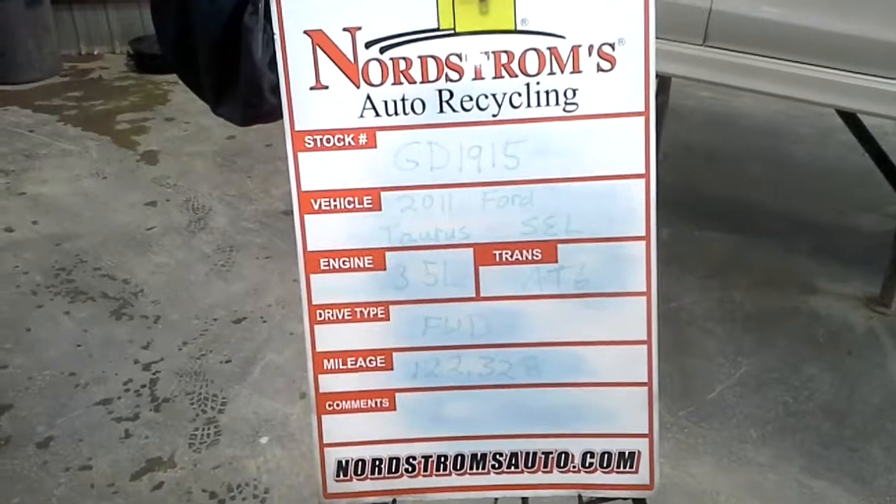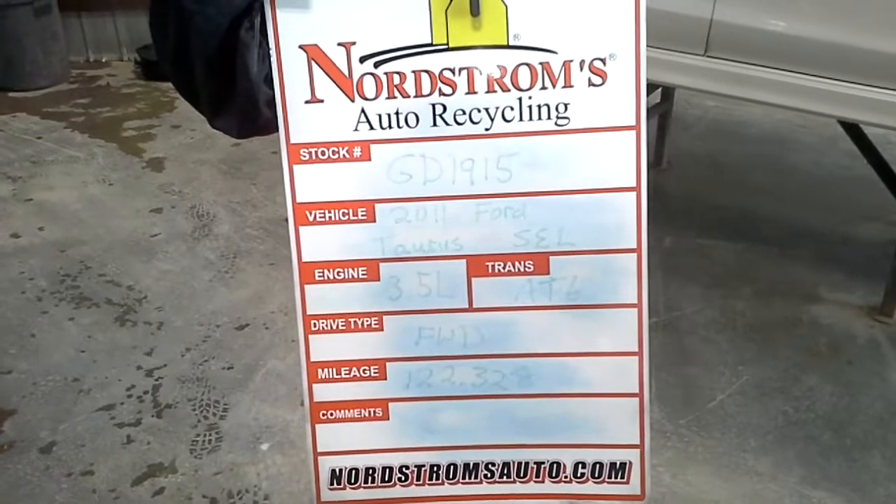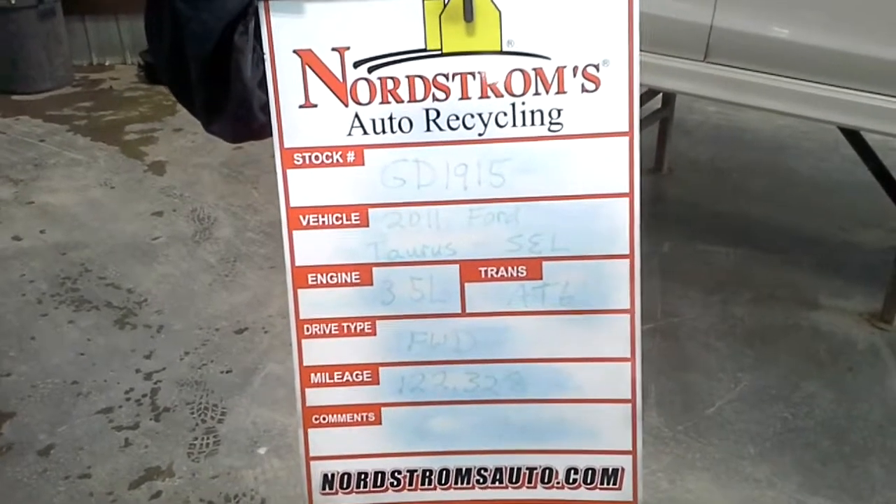Stock number GD1915, 2011 Ford Taurus SEL, 3.5 liter V6, automatic six speed, front wheel drive with 122,320 miles.